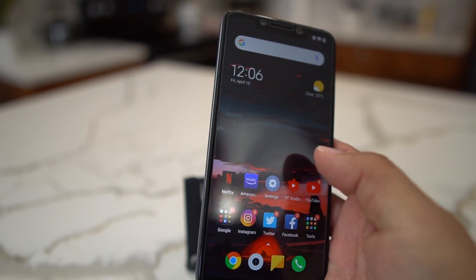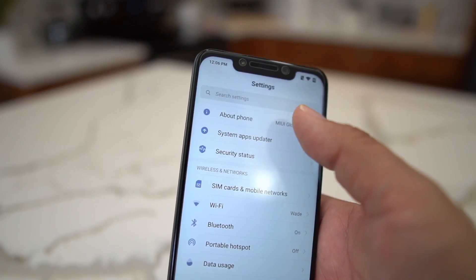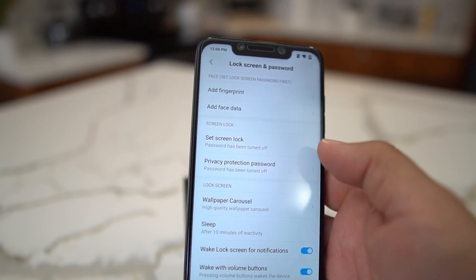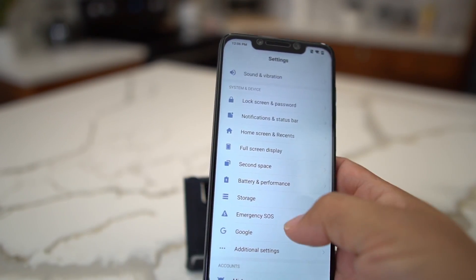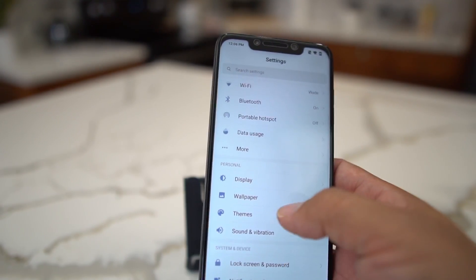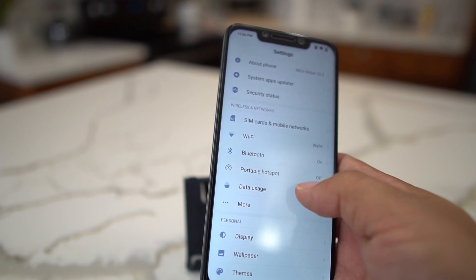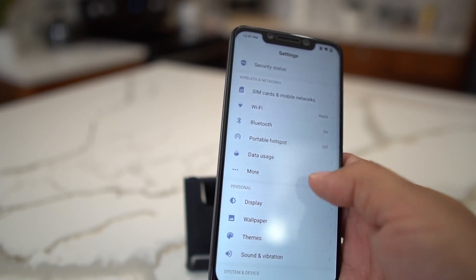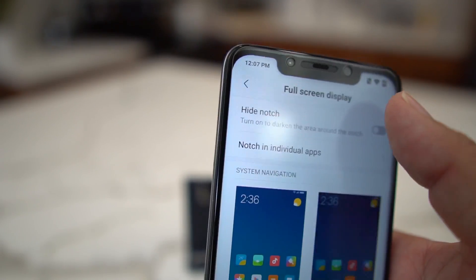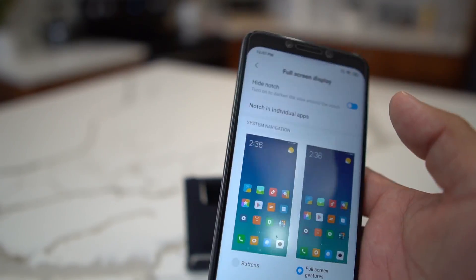Another thing I noticed — and I was talking to MunchieQool about this, he's got a great channel on YouTube that does a lot of Pocophone coverage — you can now get rid of the notch. Before you couldn't on the 10.2.3.0 update, but now you can. Go into Settings, then Full Screen Display, and you'll see 'Hide Notch' — boom, it's gone. The notch doesn't bother me, but the option is there.